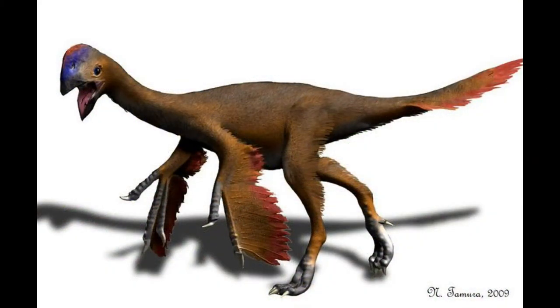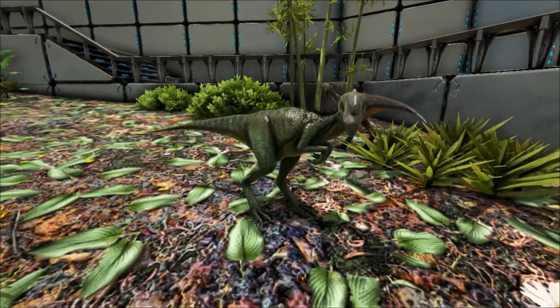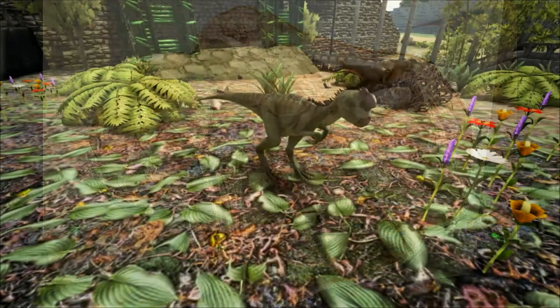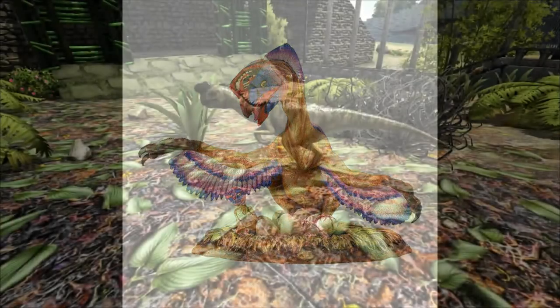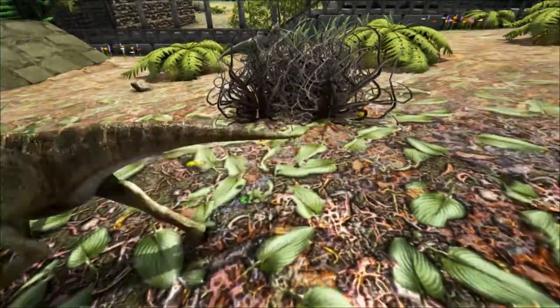It almost certainly had a covering of feathers all over its body, something that is missing from the reconstruction here. Incredibly, a fossil of Citipati had been discovered in a brooding posture over a nest, with its arms spread over the eggs. It is thought that this and other oviraptorids relied upon their covering of feathers to smother their eggs like an insulating blanket, using their arms to increase the area of coverage. This is quite a specialised method of brooding that reinforces the link between birds and dinosaurs.